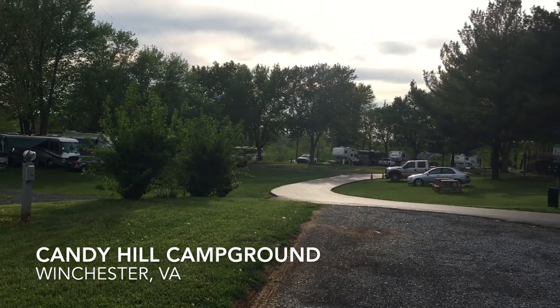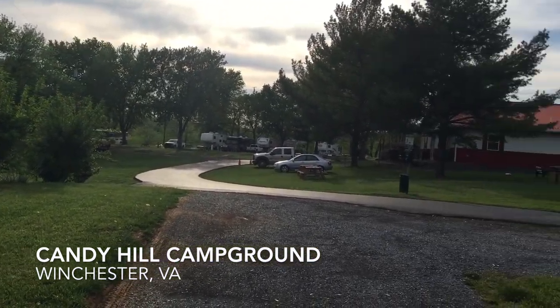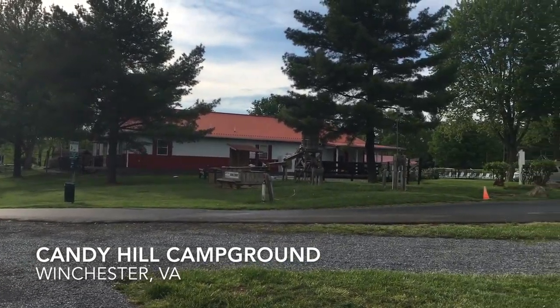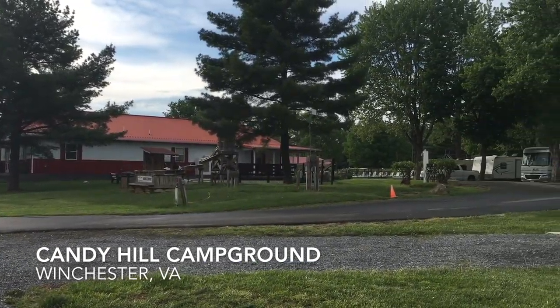The Candy Hill Campground in Winchester, Virginia is a very well-maintained and operated campground. I'd highly recommend it.